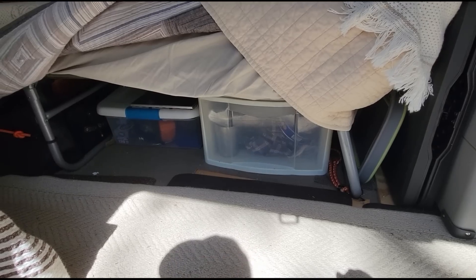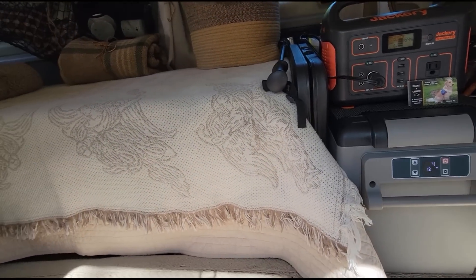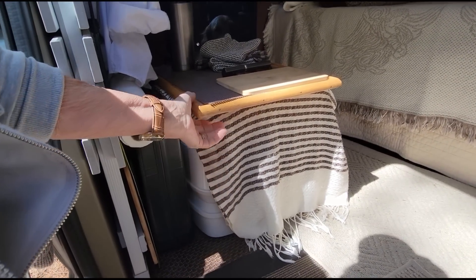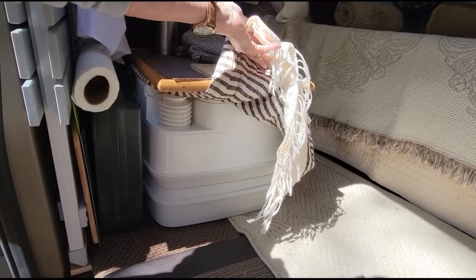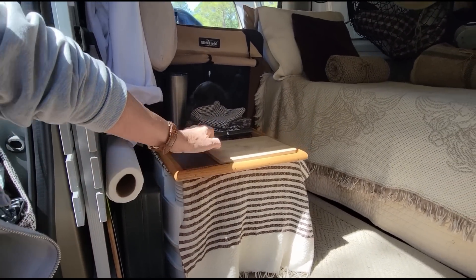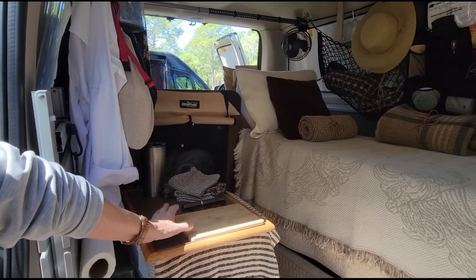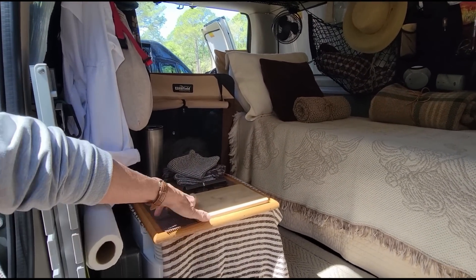I use bungees to hold the Jackeries back. This is my port-a-potty — it's a real one, a real flusher. I keep the stove back here, but I also use this as a table. I can just move the tray over to the bed and use it, then put the tray back.